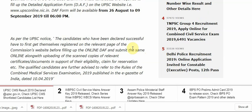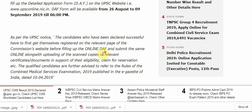Detailed application form will be available from 26 August to 9 September 2019. This is important — please note down. DAF form — Detailed Application Form — available from 26 August till 9 September 2019 till 6 p.m.